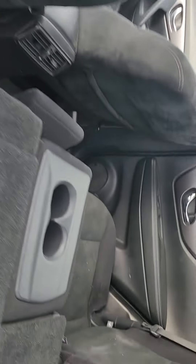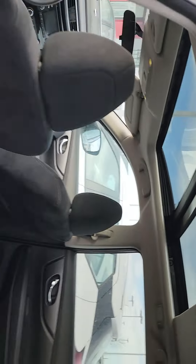Tons of space in the back. You can fold these seats down completely flat if you need more room to haul something, and then they fold right back up. You also get a big moonroof with this one.